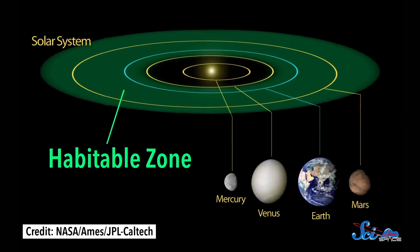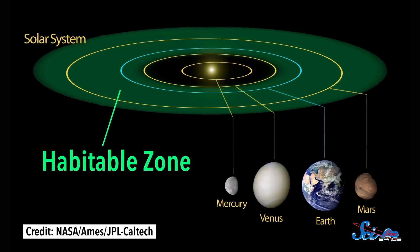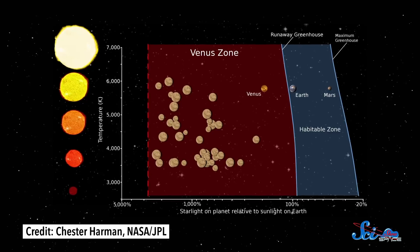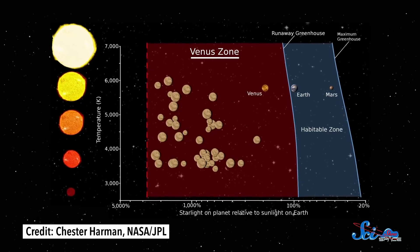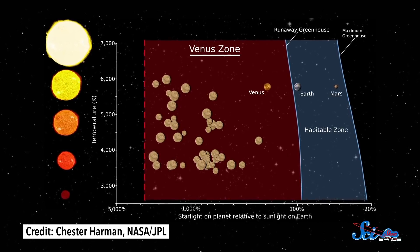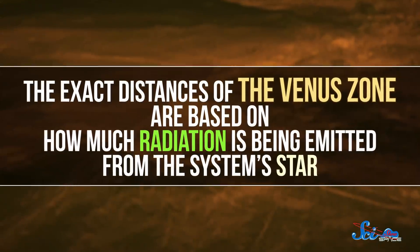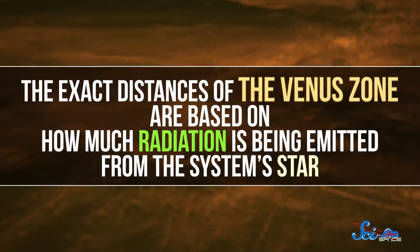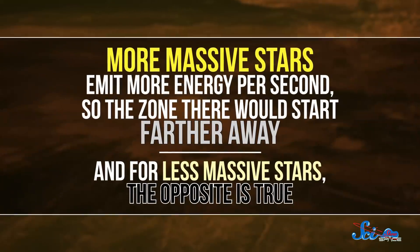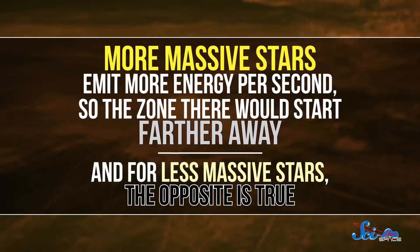Today, most astronomers think about orbits in terms of the habitable zone — the area around a star where a terrestrial planet could have liquid water on its surface. But this team proposed a parallel to that called the Venus zone: the region where an Earth-like planet could start out as habitable but be doomed to a runaway greenhouse effect. Better understanding it would help our hunt for real habitable worlds.